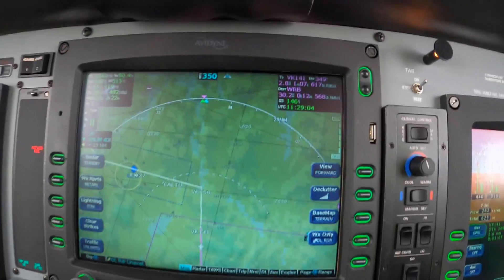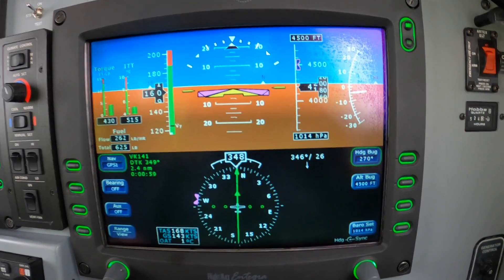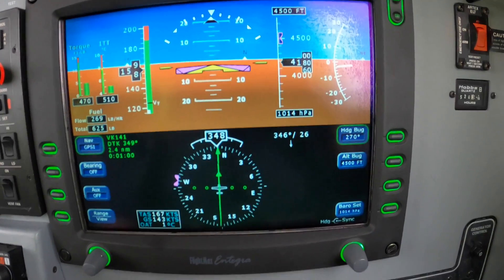About to make the turn. Altitude 200 to go. We had some ice in the descent, not very much, but we still have the boots on.